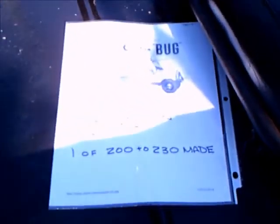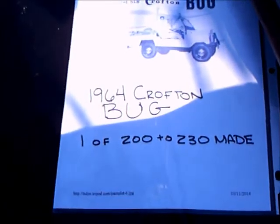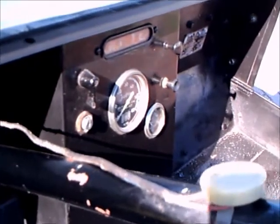It happened when Crosley went out of business for making the little Crosley cars, and Crofton bought the rights to the Crosley 4-cylinder engine. So these Crofton Bugs were born — this must have been one of the last produced. Production started in 1959 through 1964.